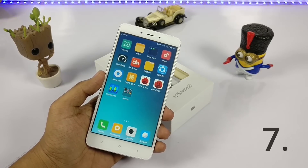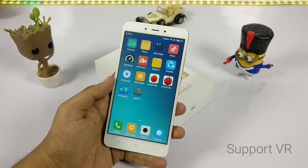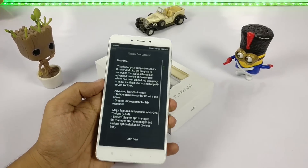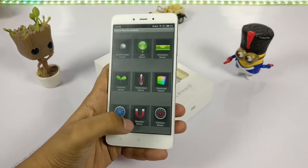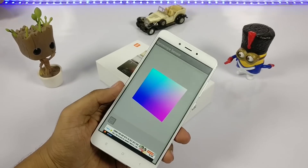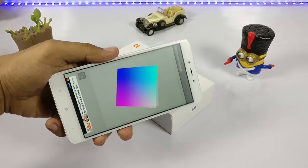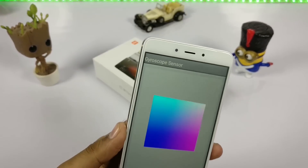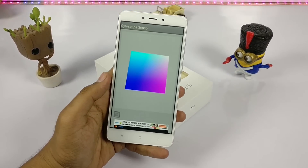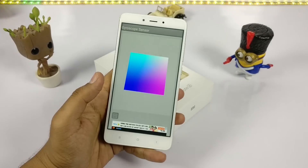The next point is that it supports VR capability as well. Unlike cheap Xiaomi devices that don't have a gyroscope, this device supports VR. I have also made a separate video using the Xiaomi VR headset only, and it works pretty well.